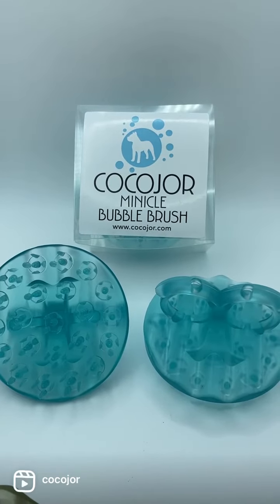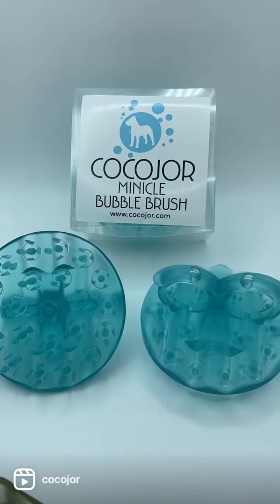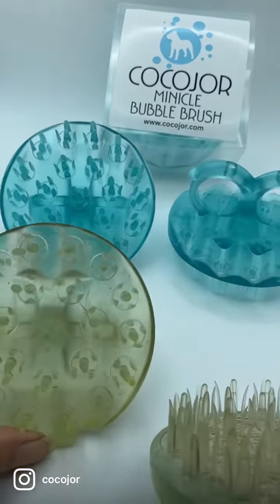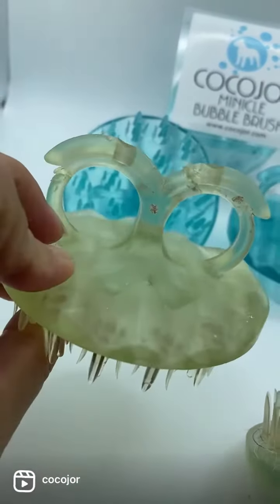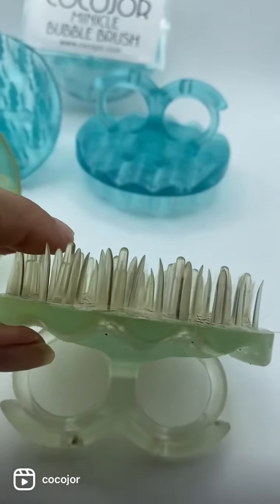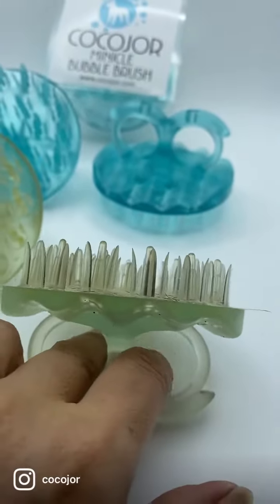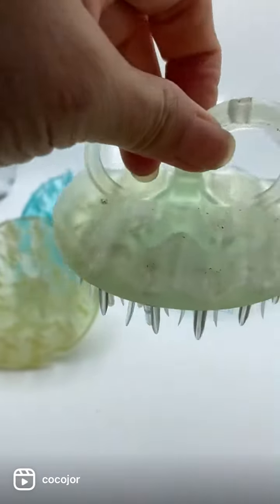Koko Jor World Famous Minical Micro Bubble Brush that lasts forever. This one is about a decade old — as you can see, there's just some discoloration from the wear and tear. This one is about 10 years old, but it's built to last.